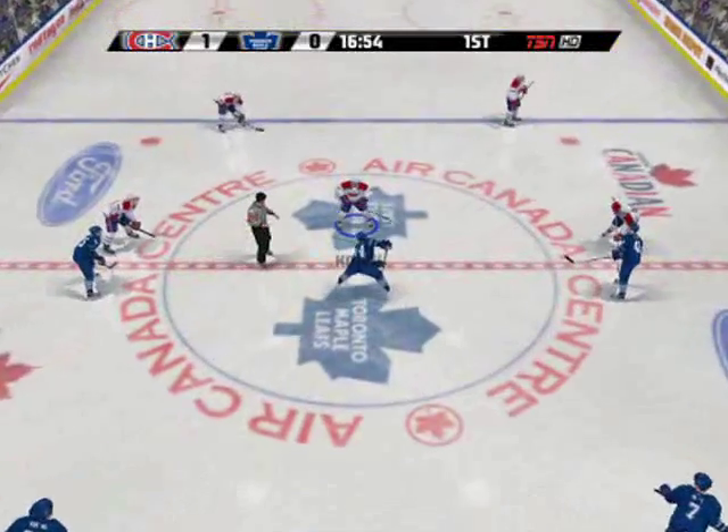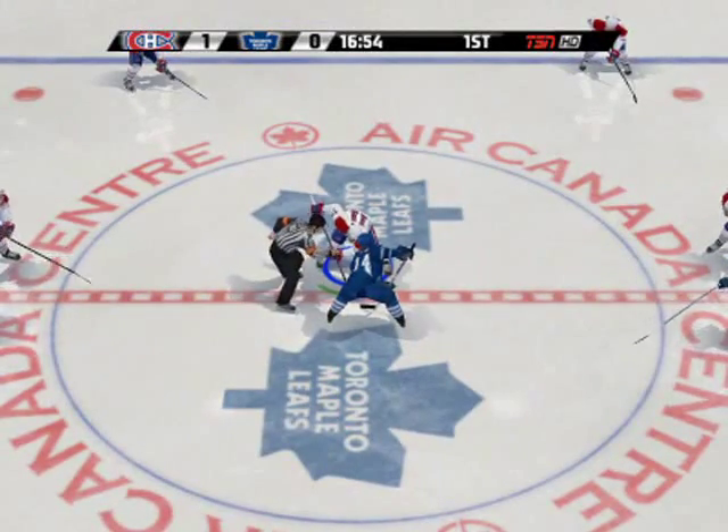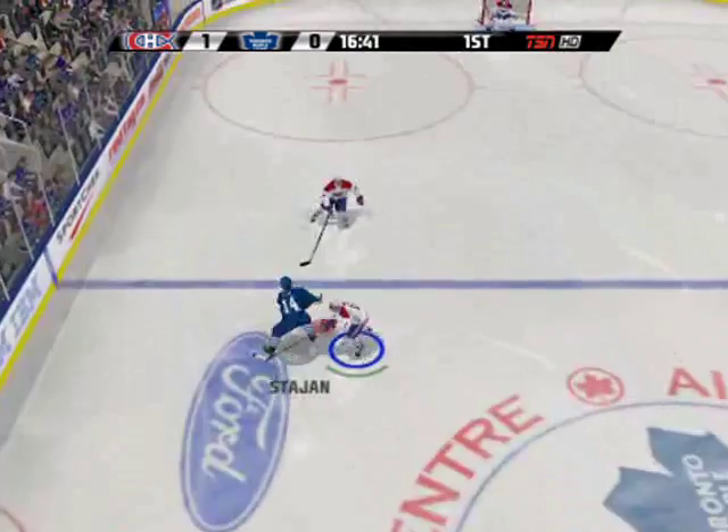That's how you use the numbers to your advantage. The defence was outmanned and they paid for it on that play. Montreal knows that it's never too early to get ahead, and what a great start they've made. Connecting on a quick goal will always give your confidence a boost.